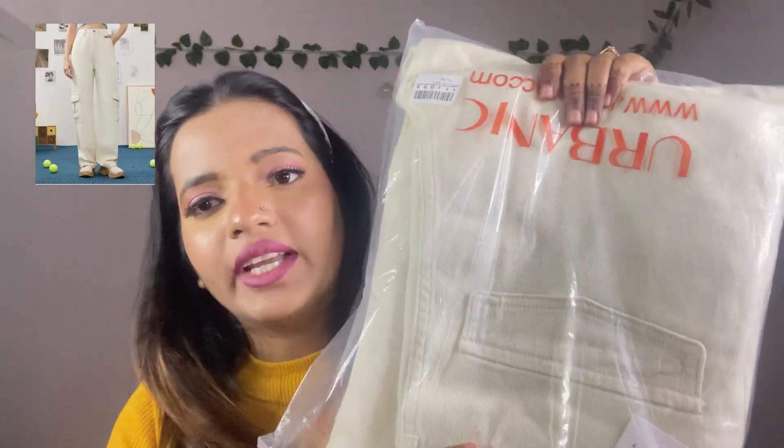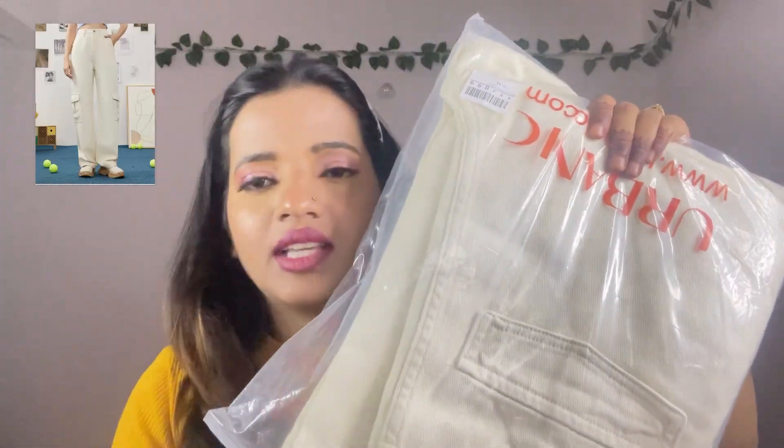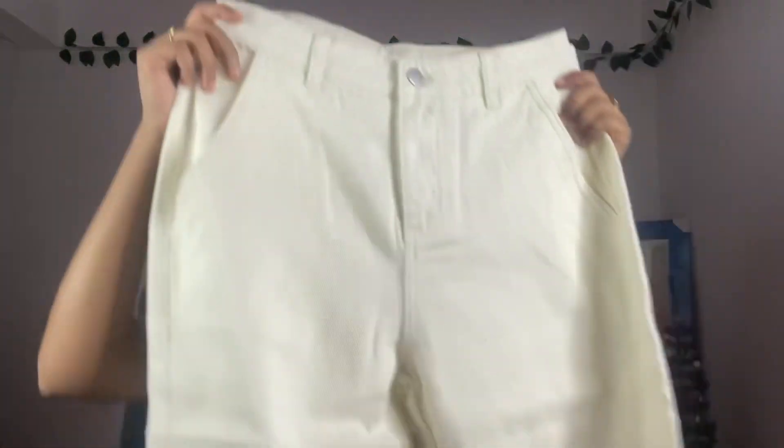The first thing I have is these white denim jeans — this is a high waist. I'll just open and show it. It looks like this.